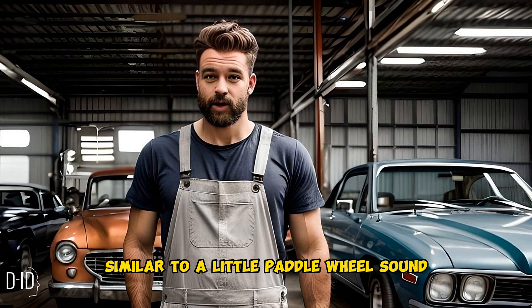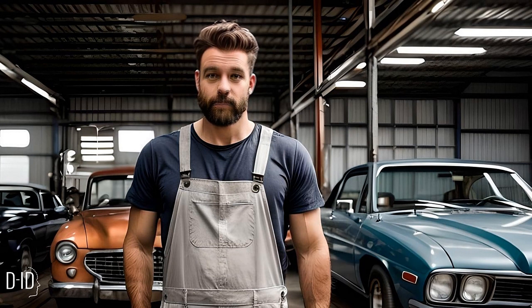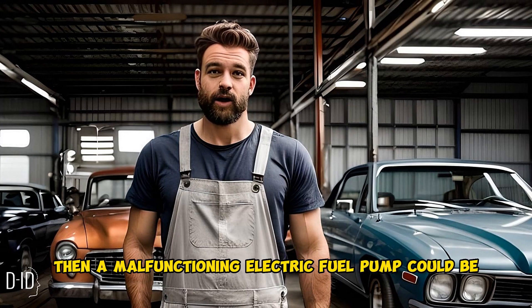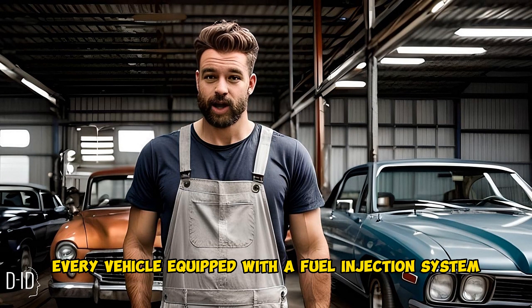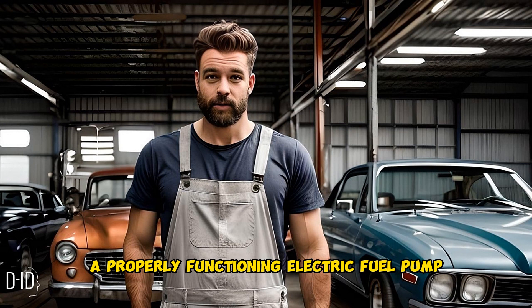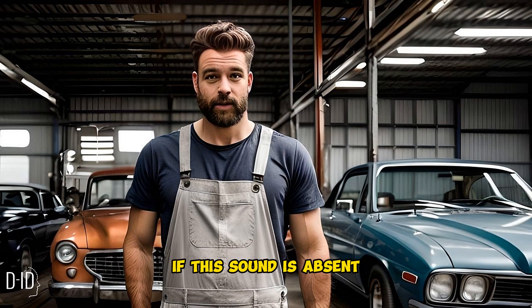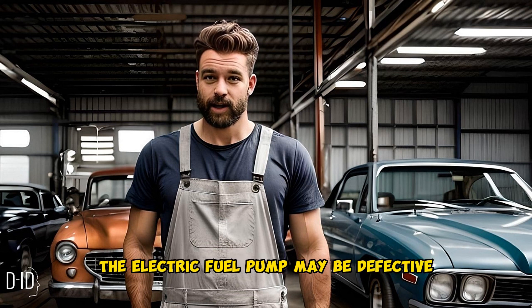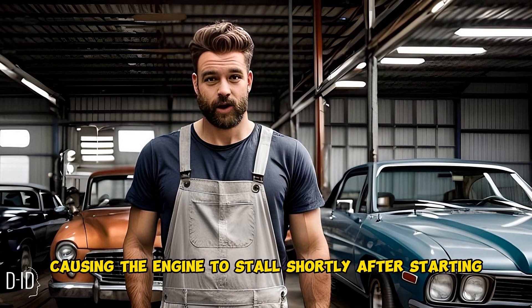Did you hear a whirring sound — similar to a little paddle wheel sound — when testing the fuel pump? If you did not hear a whirring sound, then a malfunctioning electric fuel pump could be the source of your problem. Every vehicle with a fuel injection system relies on an electric fuel pump to deliver fuel to the engine. A properly functioning pump emits a characteristic whirring sound when operational. If this sound is absent, the pump may be defective, and a failing fuel pump can cause inadequate fuel supply, making the engine stall shortly after starting.